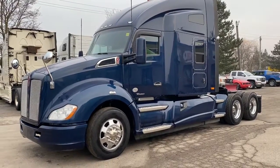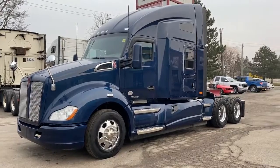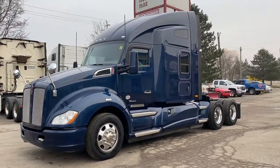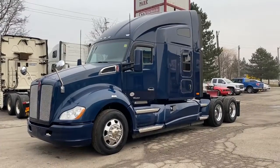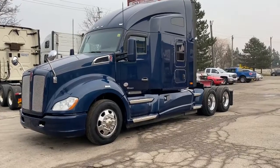Good afternoon, this is Rob at Next Truck Sales. I want to take this opportunity and introduce you to our 2015 Kenworth T680. We have several of these units available. We also have 2016 models which look exactly the same — they're just one year newer.